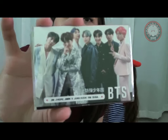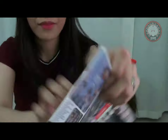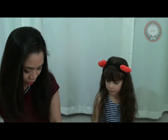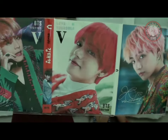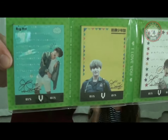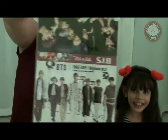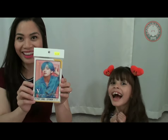And then we got some notepads - they're so cute. We got notepads slash sticky notes. This is what it looks like, here's the back, and here's what the notepad looks like inside. That's one of them. Here's just V because it's for my daughter because she loves V, and this is what the inside looks like.